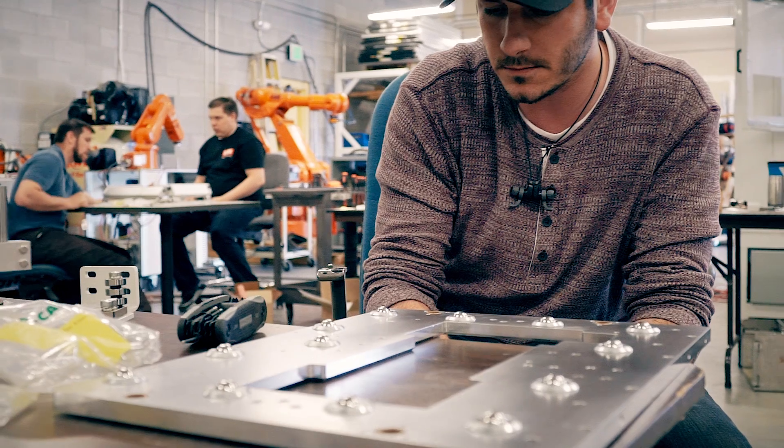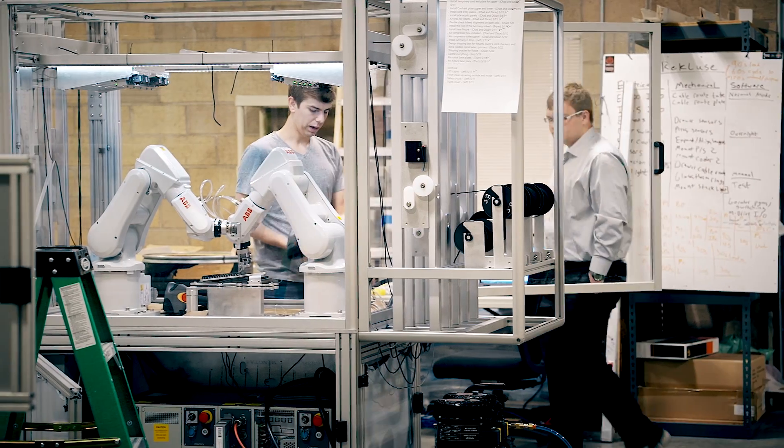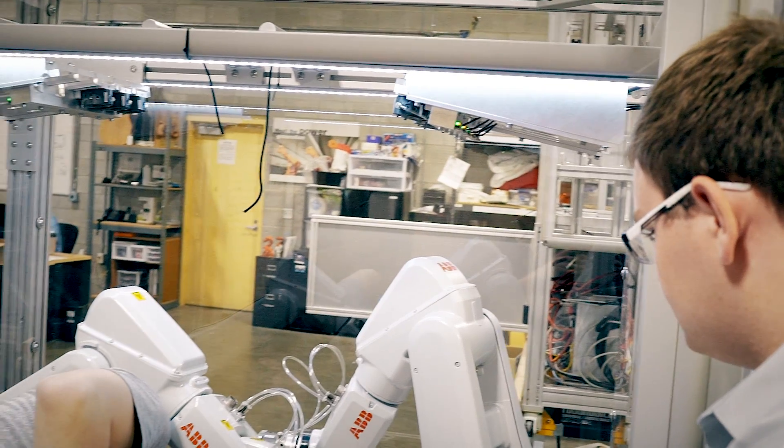I heard about House of Design at FIRST Robotics. It was at one of the meetings — our lead mentor mentioned it and said that it's really similar to FIRST Robotics and you do about the same thing: you design a product and build it, then test it and use it.